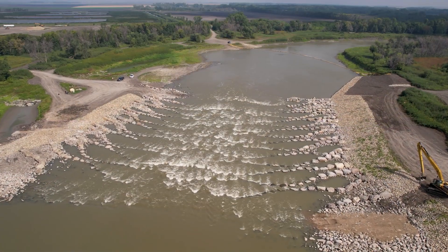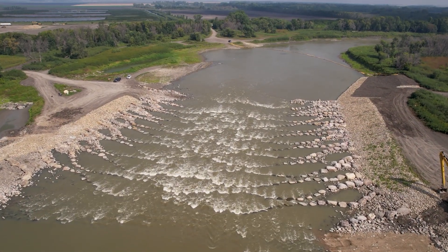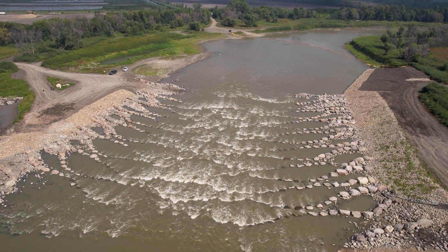We really are modifying these dams for two purposes: public safety, to reduce hydraulic roar and reduce drownings in these areas, and from an environmental standpoint, we are trying to increase river connectivity.